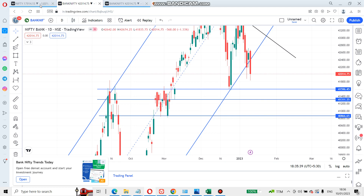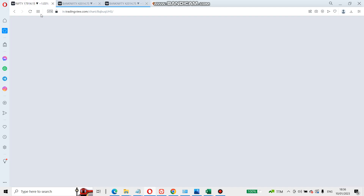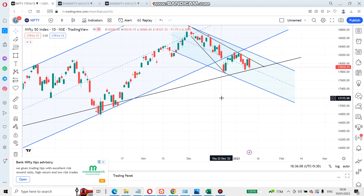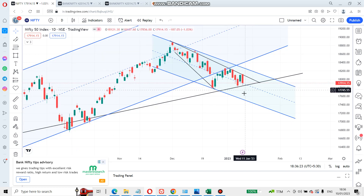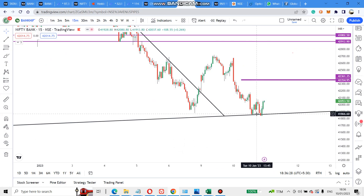Nifty has already come out of its long channel, and Bank Nifty is also coming out. But Nifty has taken support on the trend line I have drawn and is standing there. We need to wait and see whether it breaks and comes down to the next support level. Tomorrow, as I told, a double bottom setup suggests it can go up a little bit.